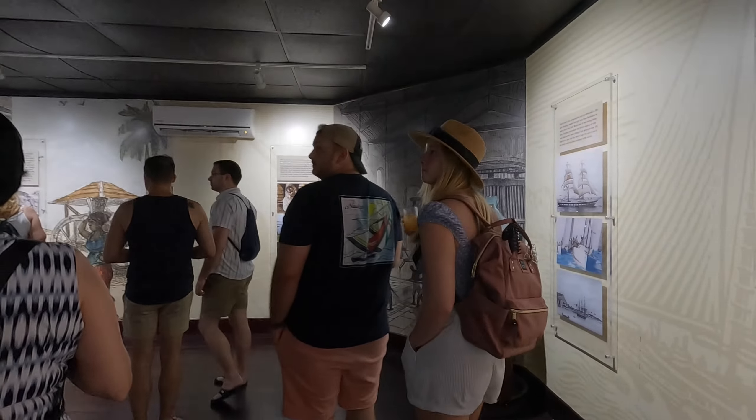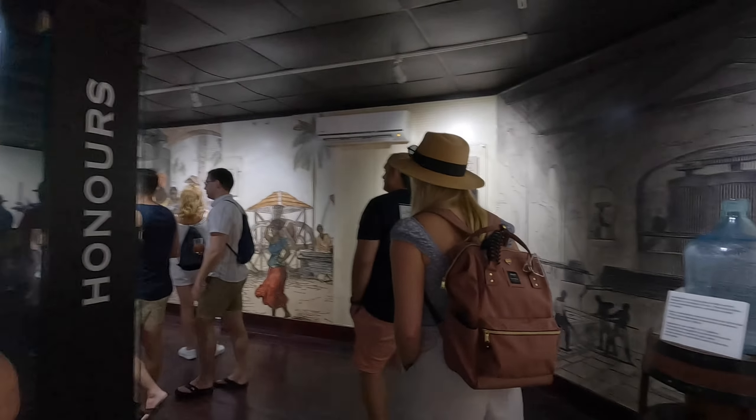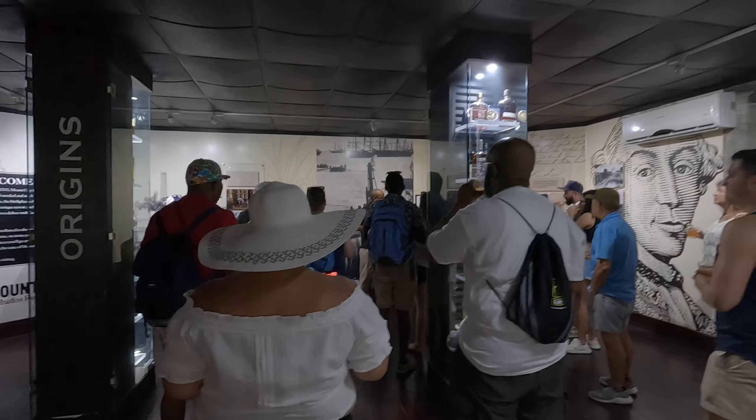Good afternoon everyone. Welcome to Mount Gay's Mr. X-Creats. I am your host, my name is Romal. You have me for the next few minutes, and I'll take us on an intoxicating journey through the history and process of rum.